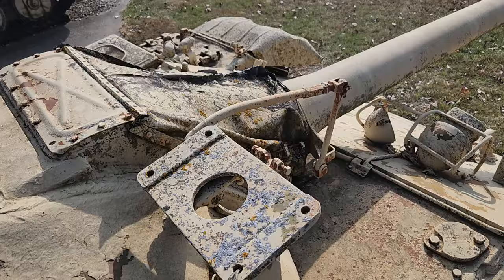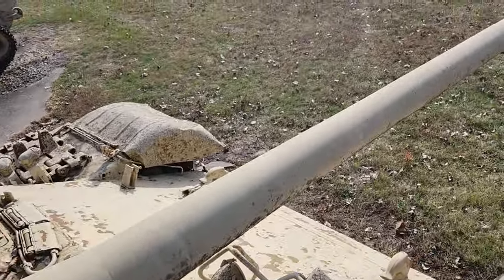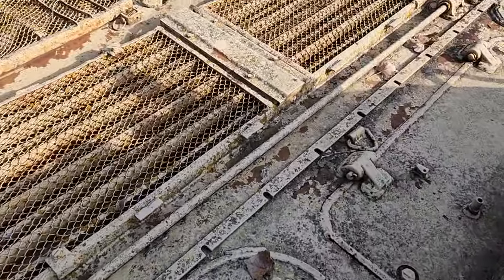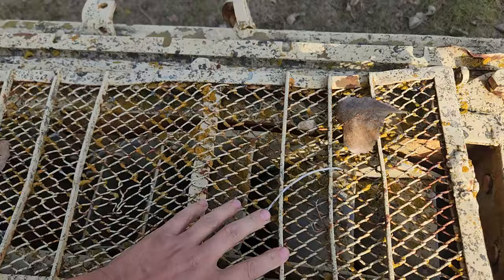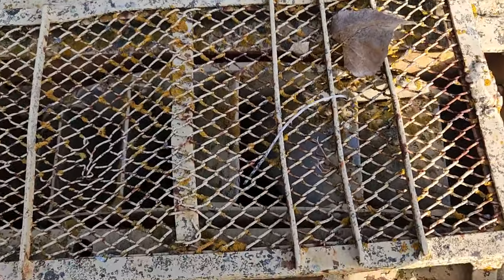T-55 — there used to be a big radar here. I wish all of this stuff would be open. Oh, right here there's a fan, a ventilator, welded in. Kind of looks like something from the T-34.